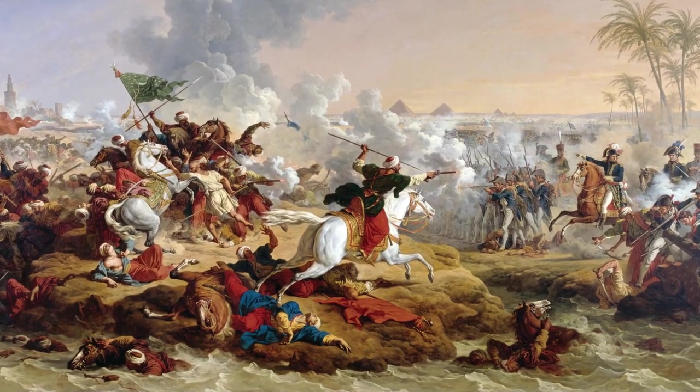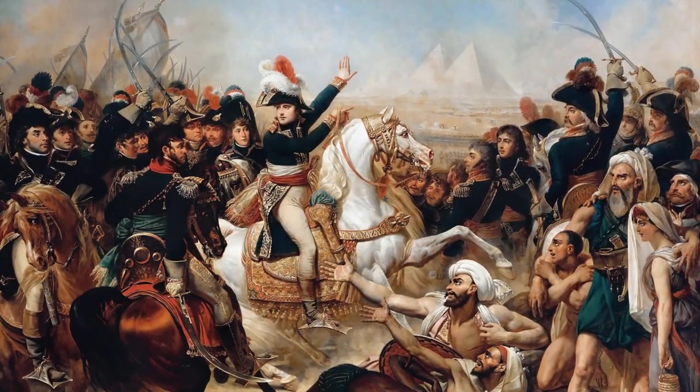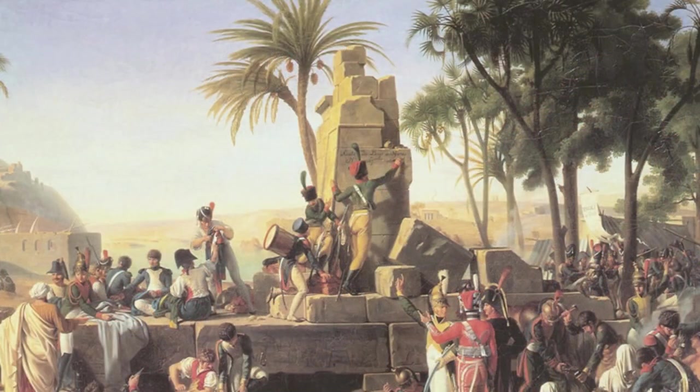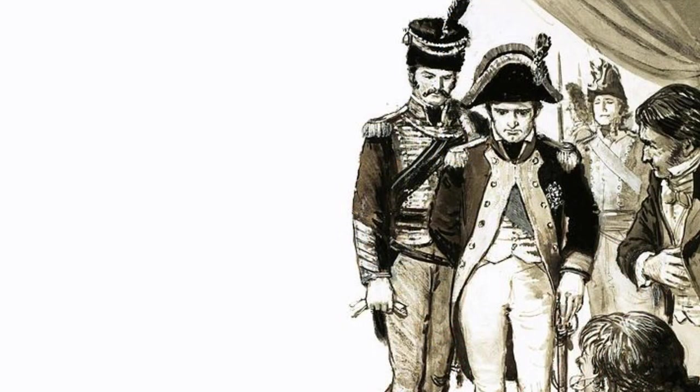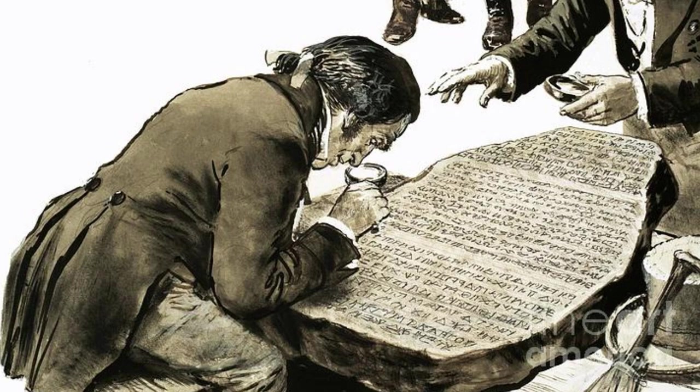The year was 1799, a pivotal moment in history, as the French, under the command of Napoleon Bonaparte, embarked on a military expedition to Egypt. It was during this campaign, near the town of Rosetta, that a group of French soldiers stumbled upon a slab of stone that would change the course of history.